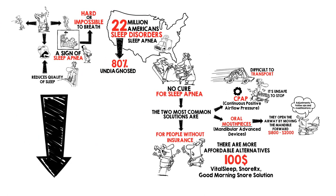Click the link in the info field to see our reviews of the best and most affordable sleep apnea mouthpieces. Good luck, and do something about your snoring for your health.